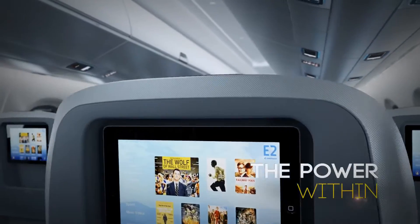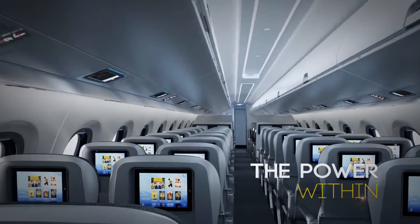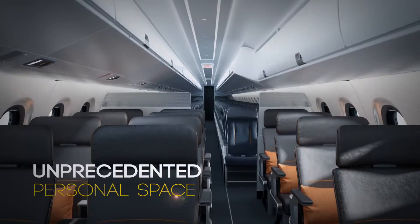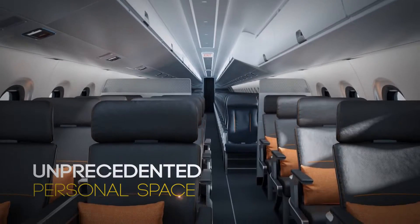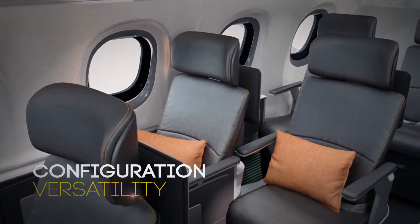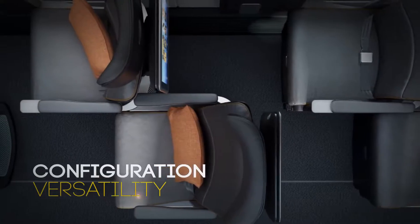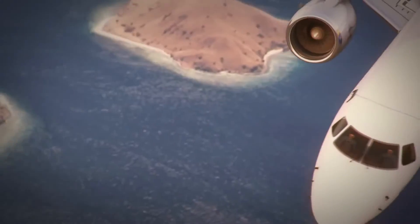Inside, the E-2 cabin features elements that maximize a passenger's personal space to give a greater feeling of territory, control and empowerment. From nose to tail, everything has been rethought to ensure E-Jets maintain their trademark standards of comfort and efficiency.